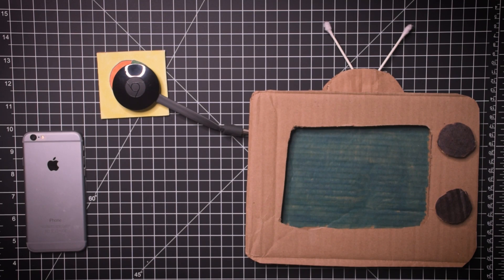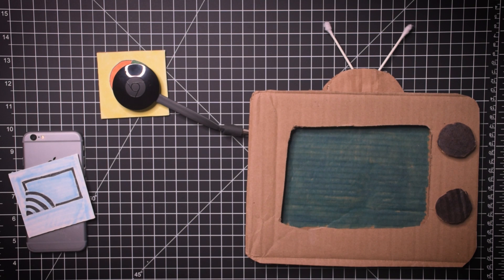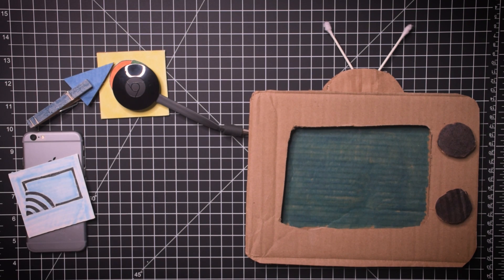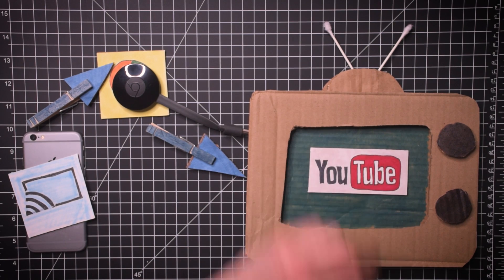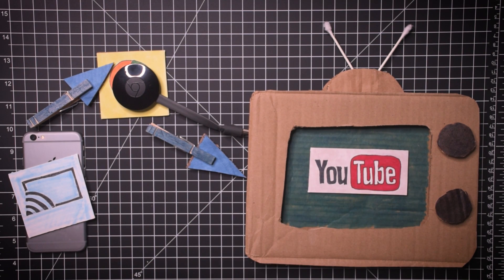It's super simple. You start it on your phone, you tap the app, and what it then does is send it to the Chromecast. The Chromecast then processes it to the TV, and then boom.